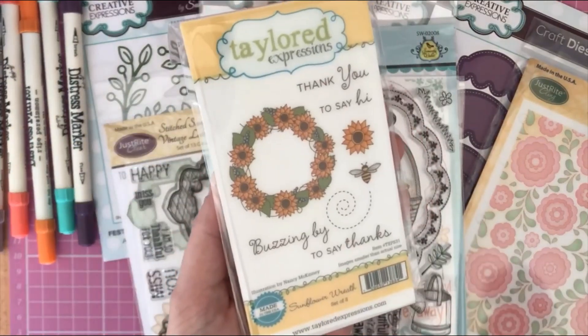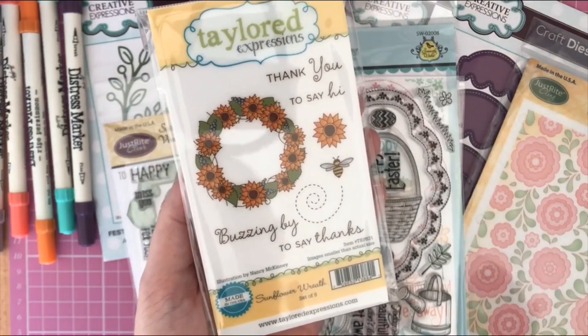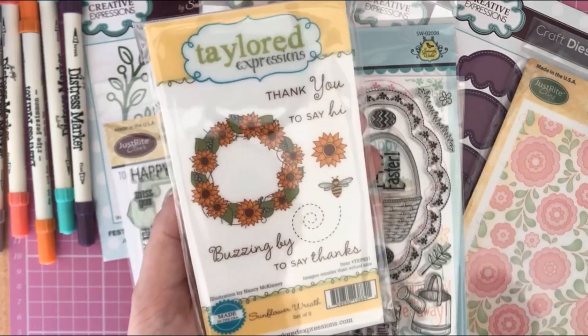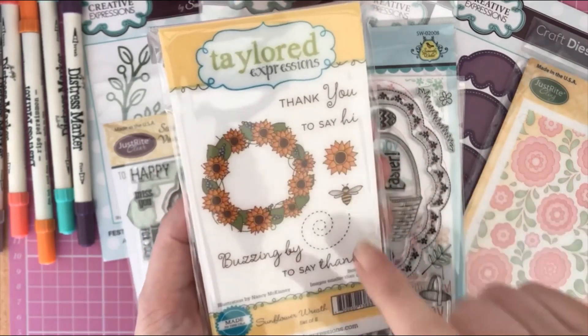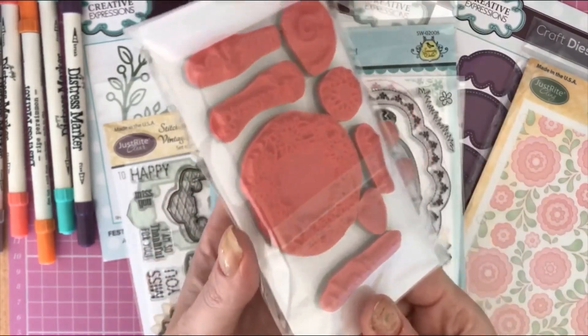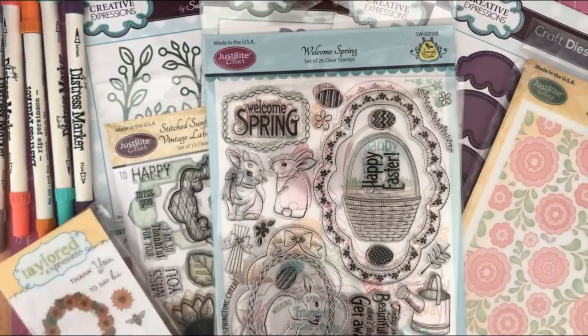The last stamp set I got is by Tailor Expression — the Sunflower Reef. It's a set of eight stamps, and I paid two pounds for this one. A great sunflower reef design with a couple of nice messages. These are red rubber stamps.